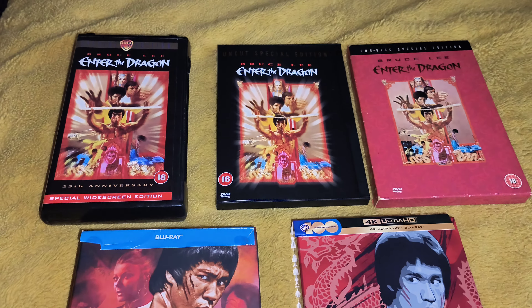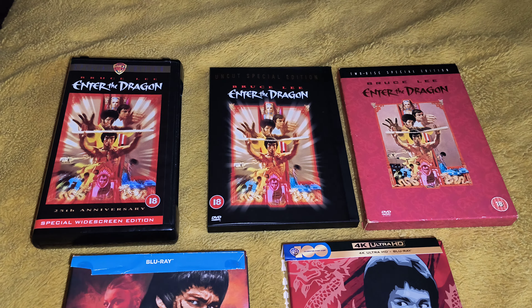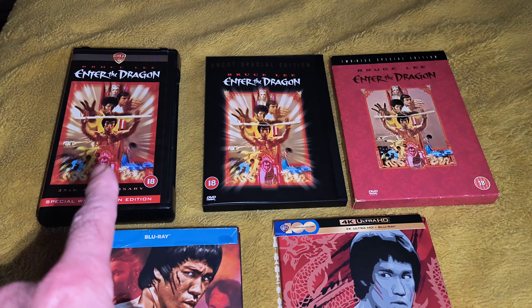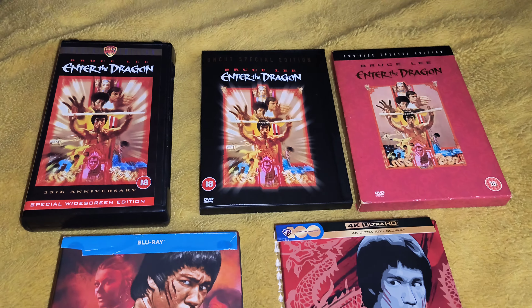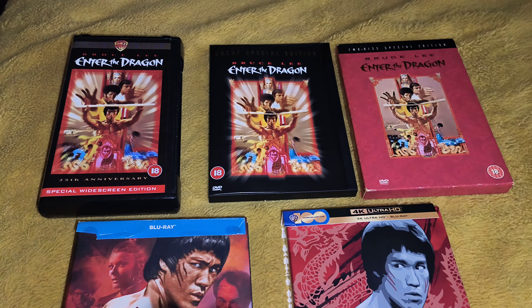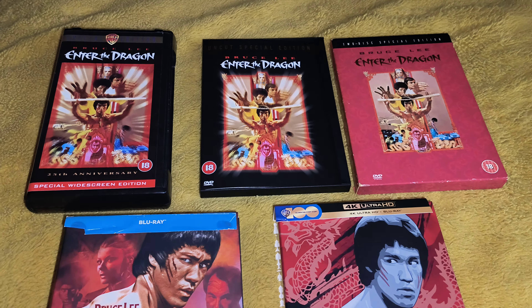Well hello there, how you doing? What you're looking at here is special edition Enter the Dragon, ranging from VHS to 4K. Right now you've probably got either one of these or you've got all of them in your collection. I picked quite a few as you can see, and I've still got a few other ones lying about somewhere. But I picked these ones out because these are the special editions.